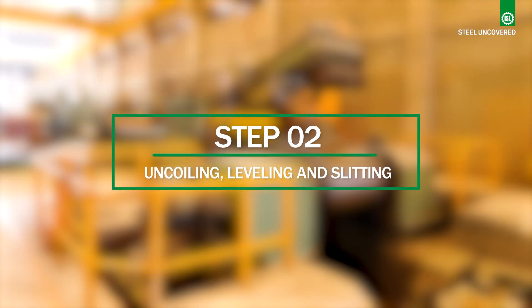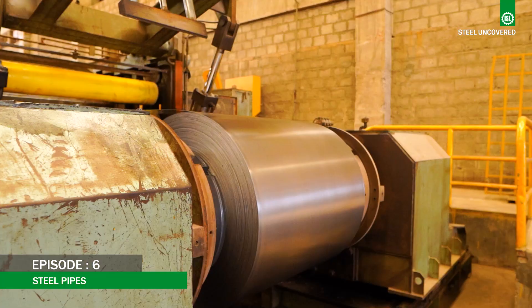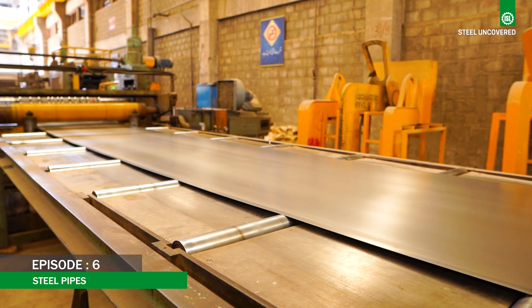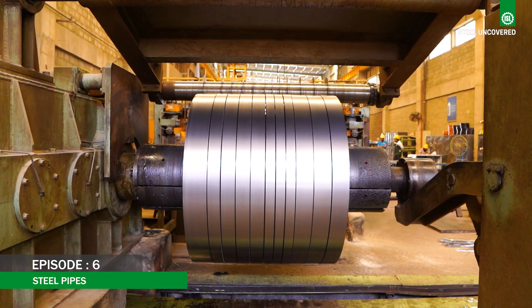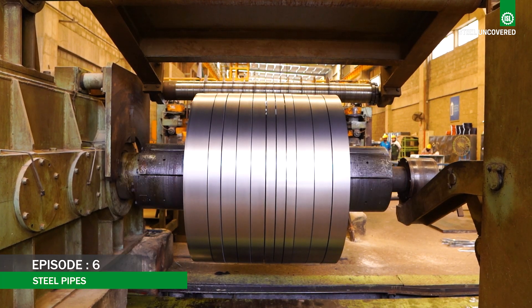Step 2: Uncoiling, Leveling and Slitting. The steel coils are uncoiled into flat strips. The strips are passed through leveling machines to remove any curvature and ensure they are flat. The leveled strips are fed into the slitting machine that cuts them into narrower strips, known as scalp, which are the width of the final pipe circumference.